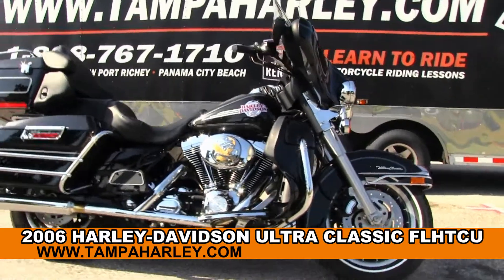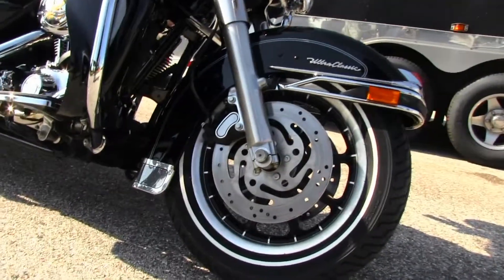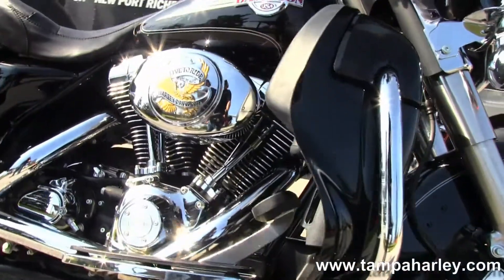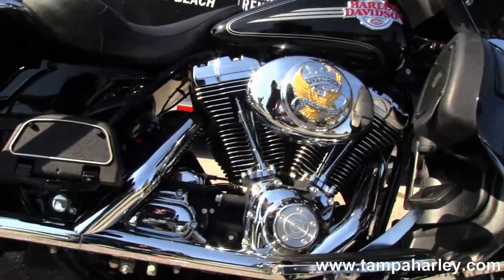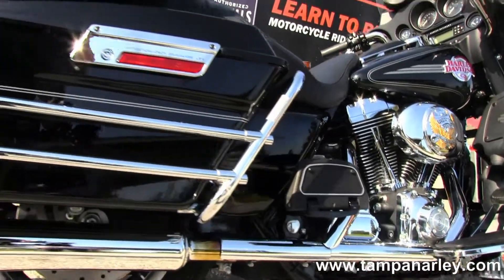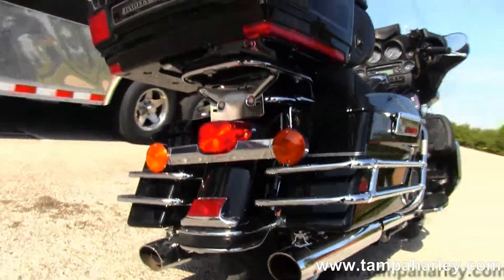The Classic starts out front with the nine-spoke mag rims. You can move on back to the color-matched lower fairings with integrated glove boxes. You have the 88 cubic inch into a five-speed transmission, full-size rider and passenger floorboards.